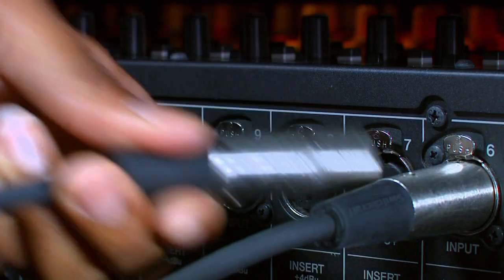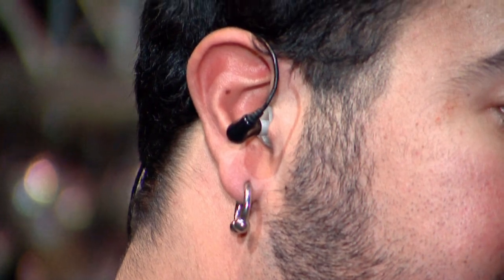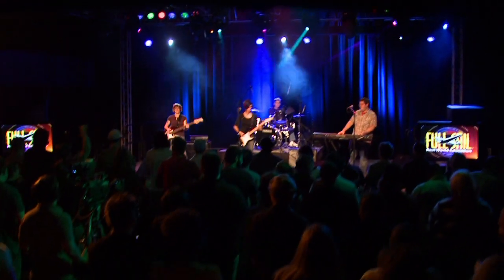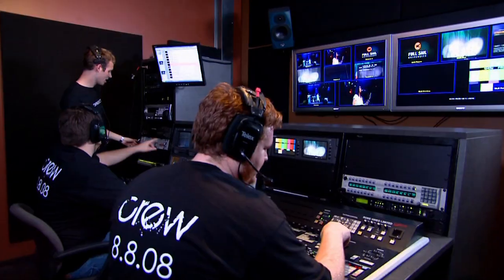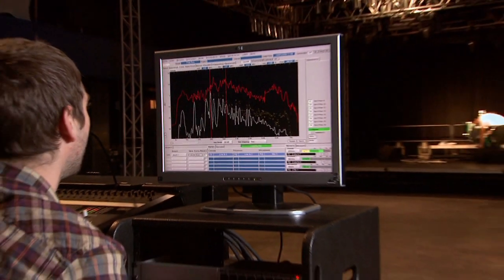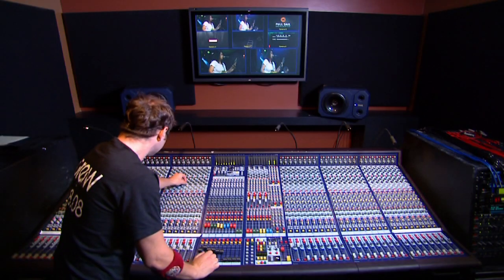You'll also hone your live engineering skills by setting up in-ear monitor systems, mixing live multi-track recordings, and controlling the mix that the audience hears from a venue's front of house position. Courses also cover how to diagnose the acoustics of a room to determine what kind of mix will work best.